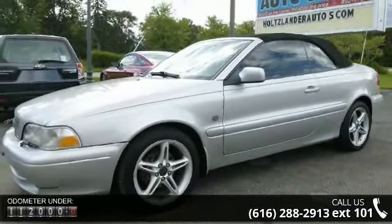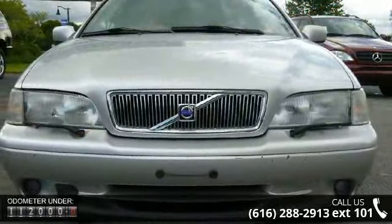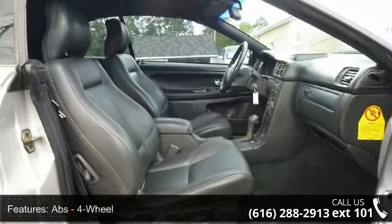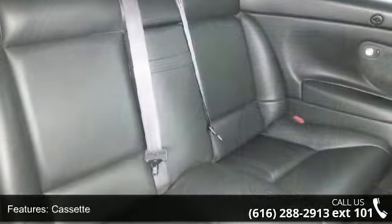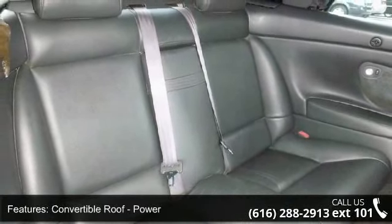This vehicle's top features include ABS, four-wheel anti-theft system, alarm, cassette, convertible roof, power cruise control, daytime running lights, driver seat power adjustments, exterior entry lights, front air conditioning, and automatic climate control.